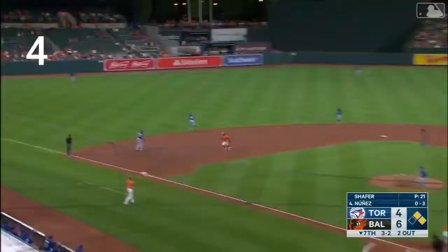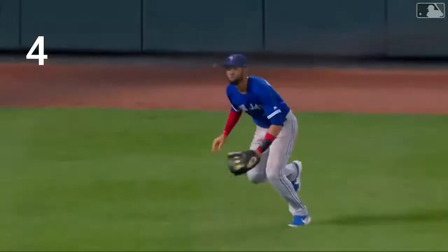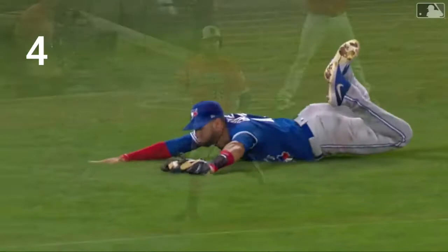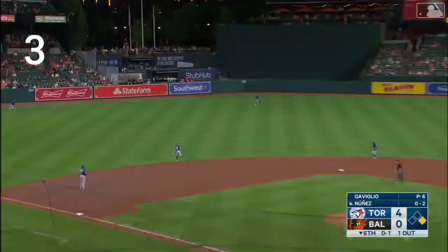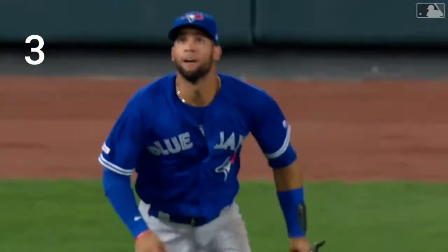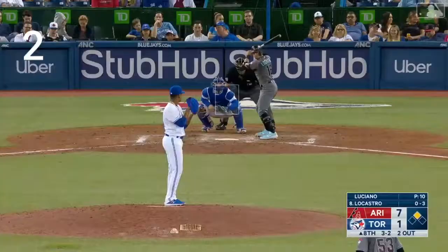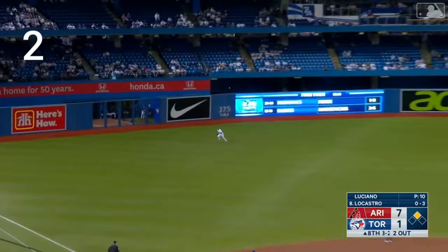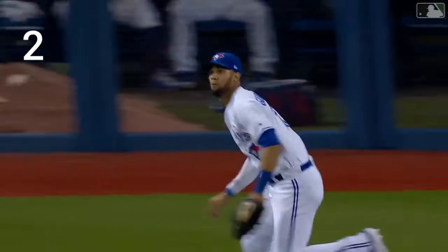Driven to left field — Gurriel makes a diving catch that saves one for sure. Lourdes Gurriel Junior making a diving catch. It's a little looper to left field, Gurriel coming in — he makes the catch. We have watched the outfield as Gurriel is going back after that great catch. A breaking ball hit to left field, and what a catch by Gurriel — a nice running diving catch to end the inning and save a run.